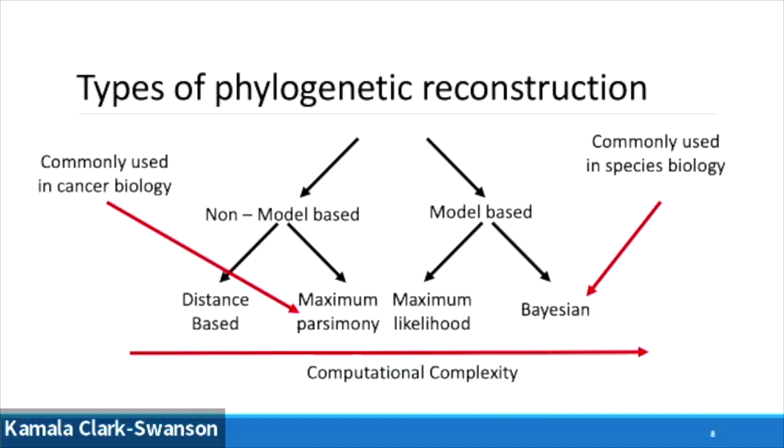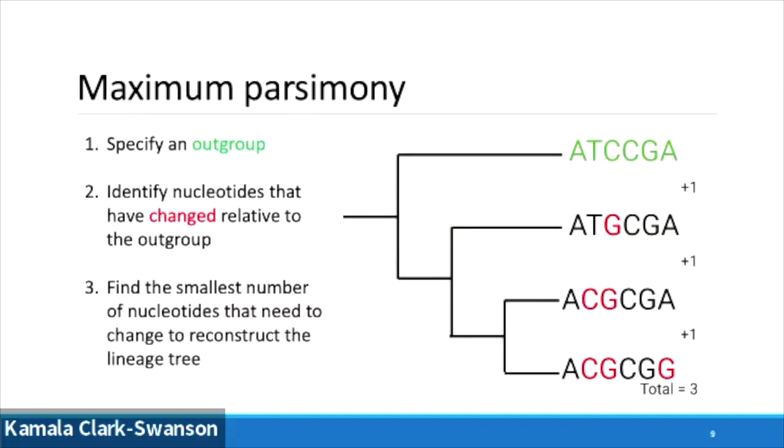We know we've got this data set and trees can tell us important information, but how do we reconstruct these trees? There's a diverse array of methods I haven't got time to go into today, but I'll highlight two. Maximum parsimony is commonly used in cancer and cell biology, and then a Bayesian model-based approach using species biology. Maximum parsimony looks to find the tree that minimizes the amount of evolutionary change — the fewest number of changes needed to reproduce the data.